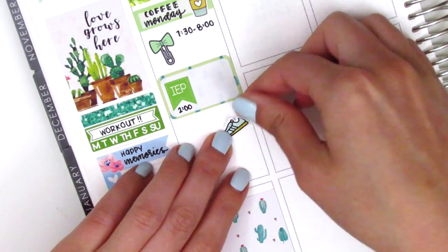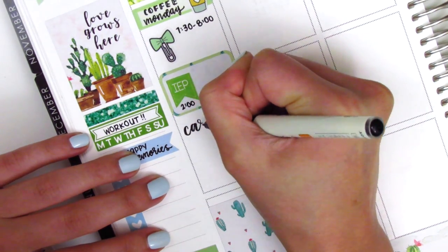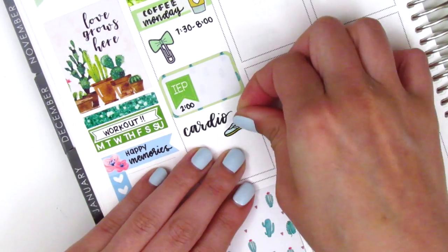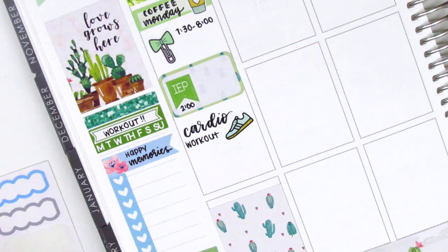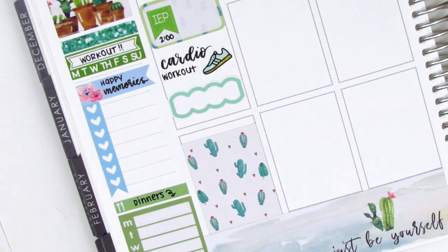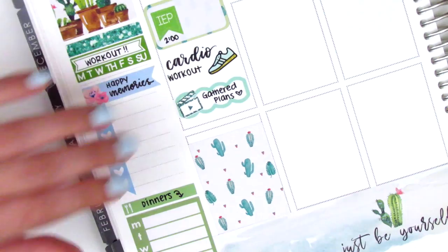My cat Pokey is outside because she makes too much noise when she's in here with me. Anyways, at the bottom I put down a full box and then moved to the remaining space in the middle. I pulled in a shoe sticker from Simply Laura Paper Shop to mark that I did a cardio workout that day, and then pulled in a scallop label with a film clapper from Mandy Dreams to mark that one of my planner friends Rachel started her YouTube channel and posted her first video on this day.